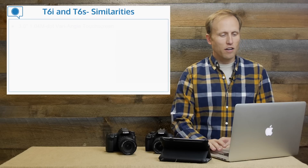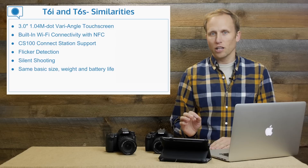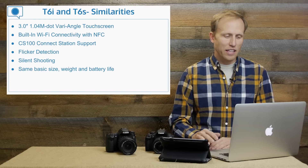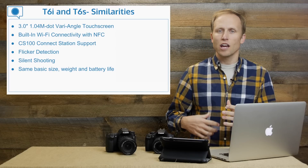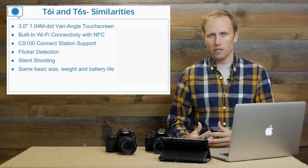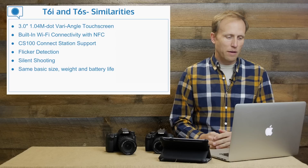Moving to the next slide of similarities: they both share a three-inch touchscreen, articulating — very similar to the T5i in that respect. They both have Wi-Fi and NFC, which makes them compatible with that nifty little base station that acts as an all-in-one camera image slurper, taking images off and storing them on a hard drive to share with your family.